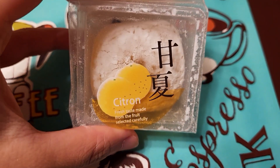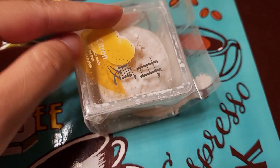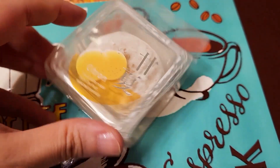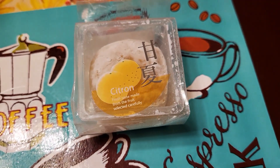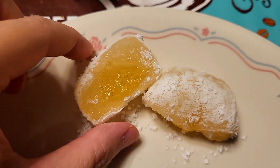The texture was really nice — it was soft — but the flavor was too sweet and it lacked the tartness or slight sourness from the citrus fruit. The texture of the mochi was very soft but at the same time gave you a bit of a pullback, so it was slightly chewy. I wish it was just not as sweet.